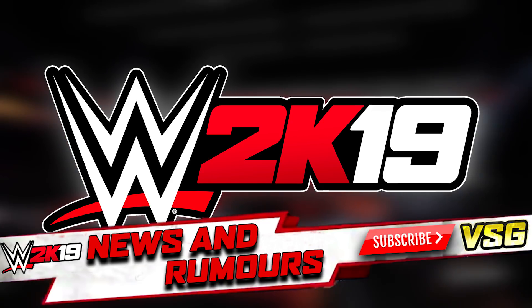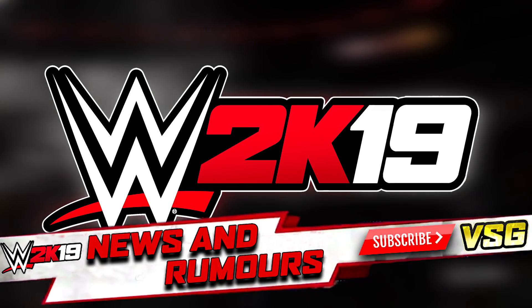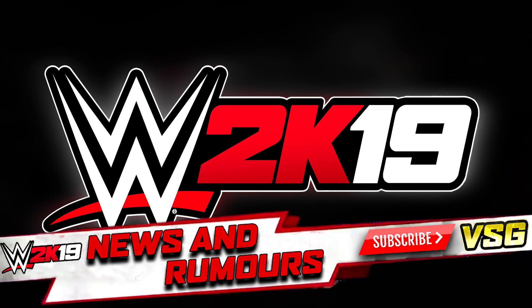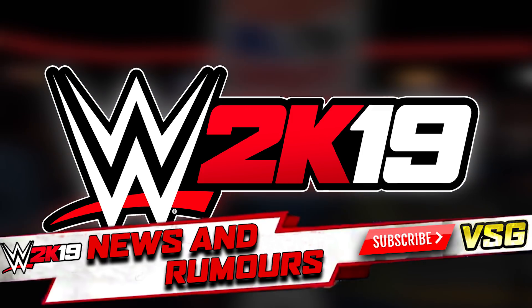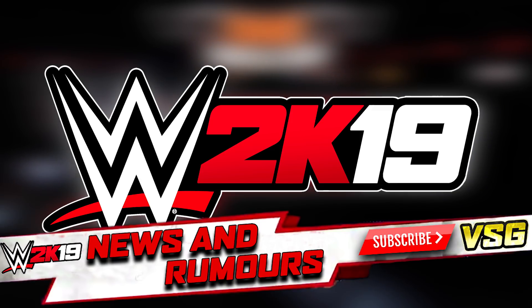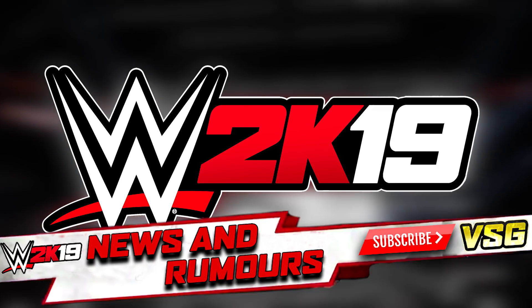If you do happen to see any WWE 2K19 news or rumours, come and message me on Twitter at VikingSizeGamer. Drop me an email — my business email is on there — or let me know down in the comments. I always want to know if you know something before I do. I want to inform as many people as possible, so you'd also be doing everybody else a favour. But let's get on with this — I want to show you some of these amazing custom covers. Here we go with the first one.